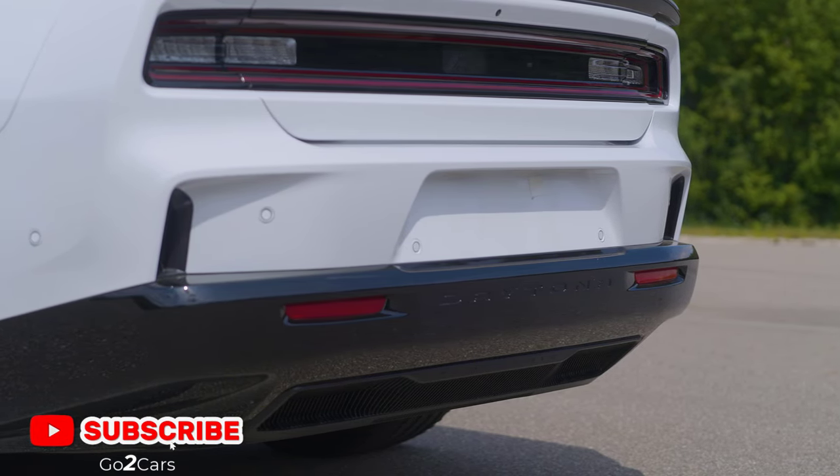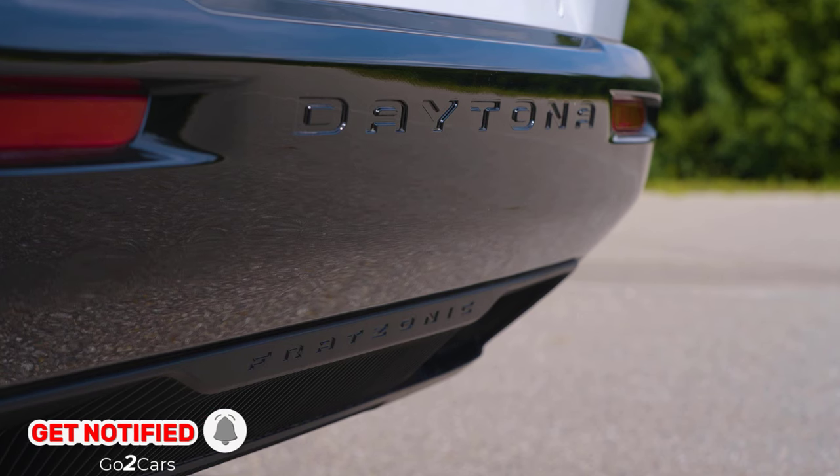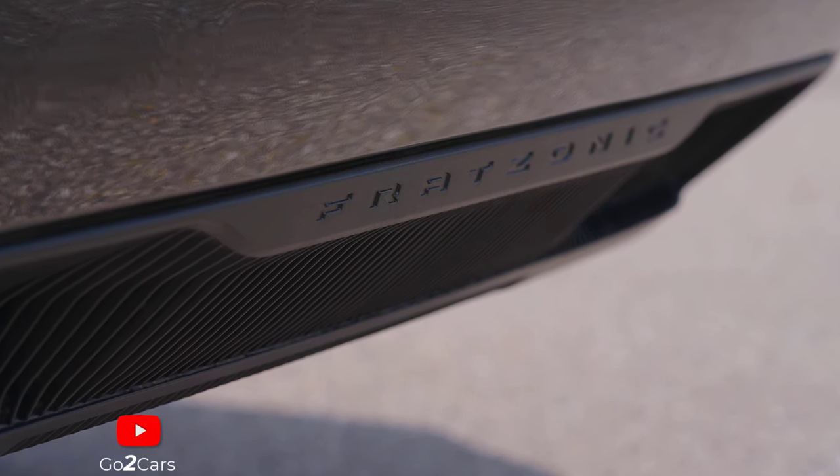The system responds to inputs such as accelerator position, speed, and torque to produce distinct exhaust tones, enhancing the driving experience, especially in performance modes.